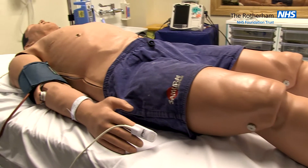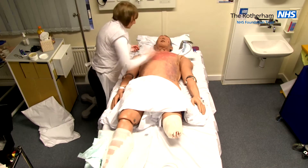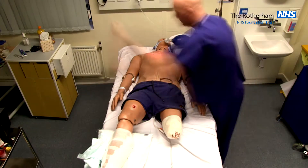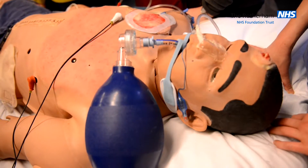Simulation training here at Northern Foundation Trust reproduces real-life clinical situations in real time. The aim of the simulation scenario is to explore such skills as technical skills, non-technical skills, task management, team leadership and communication.